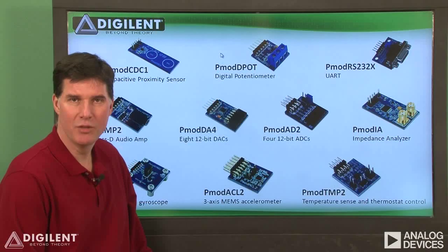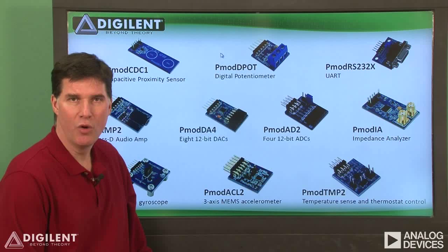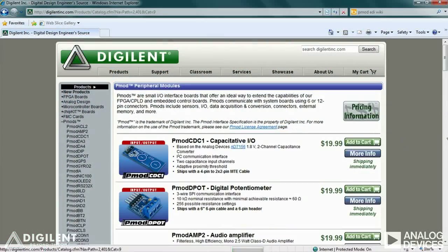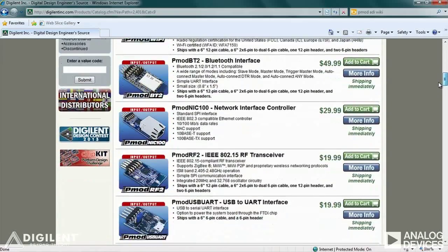In a typical application, you'd choose a system board to host the PMOD, download reference materials and reference designs, and incorporate the reference source code right into your own design. Using PMODs can reduce the design risk and save days of valuable engineering time. More than 75 PMODs are currently available at the Digilent website.